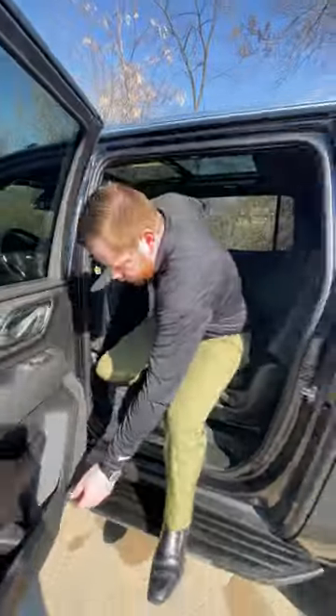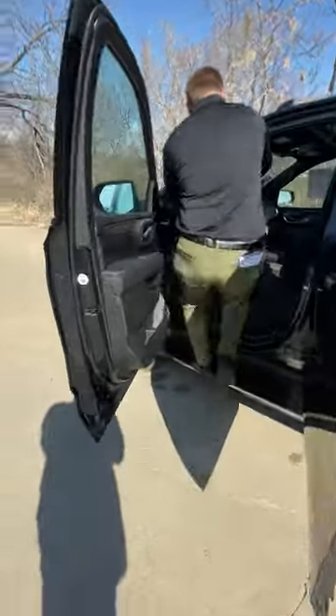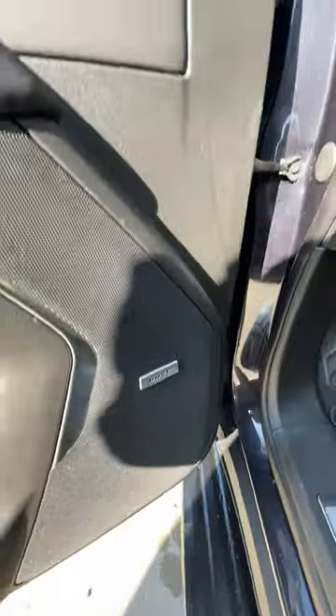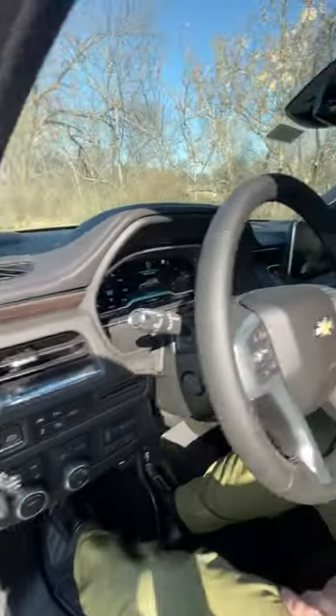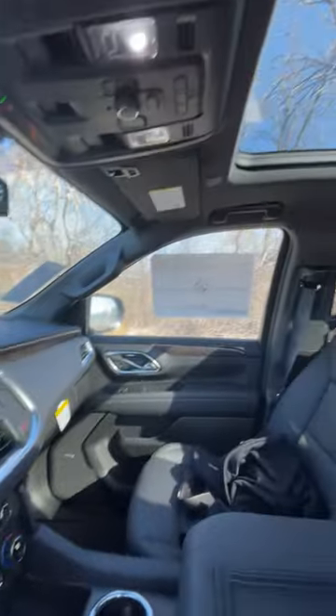Taking a look in the front now. You've got a Bose sound system throughout the vehicle. Nice wood grain trim, giving it a nice, classy, elegant look. You've got your 360 camera as well, giving it a nice peace of mind, and a spacious sunroof above.